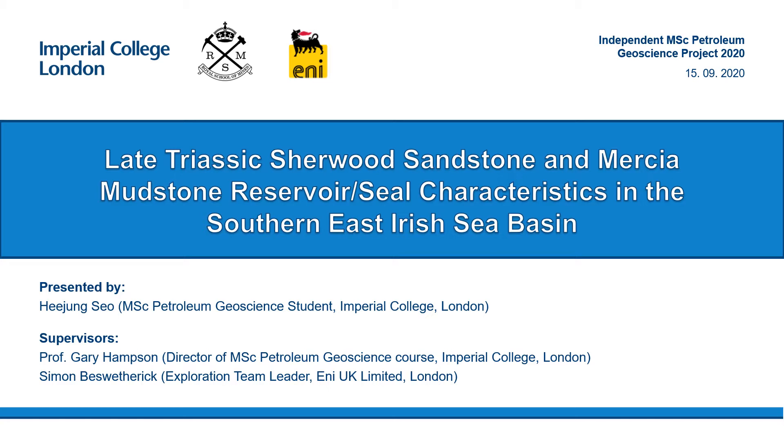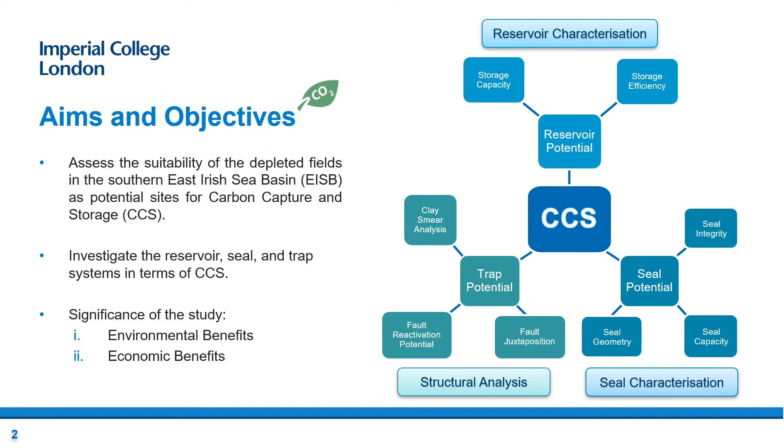Ben Menchel and Benjamin Franklin have also supported me throughout the project. The aim of this project is to evaluate the suitability of significantly hydrocarbon depleted fields in the Southern East Irish Sea Basin as potential sites for carbon capture and storage, or CCS. In order to capture, redistribute and safely store atmospheric CO2 in deep geological formations, it is crucial to assess the reservoir, seal and trap systems of the field.